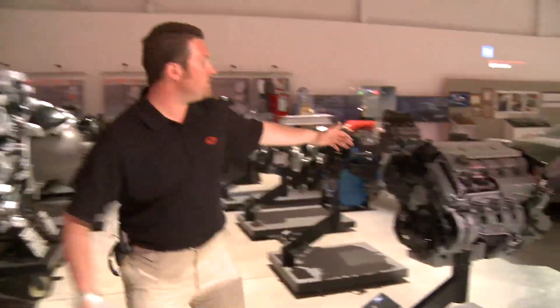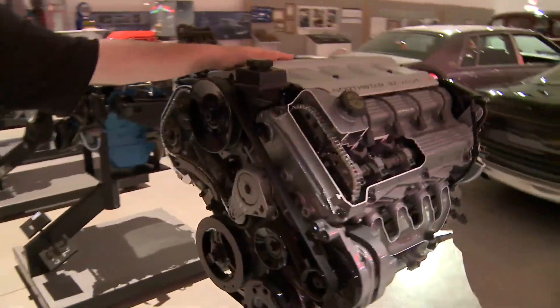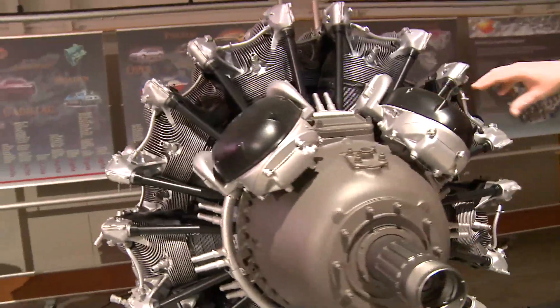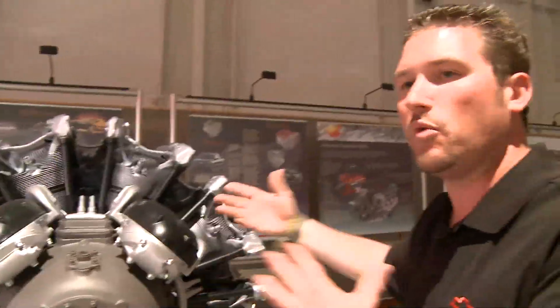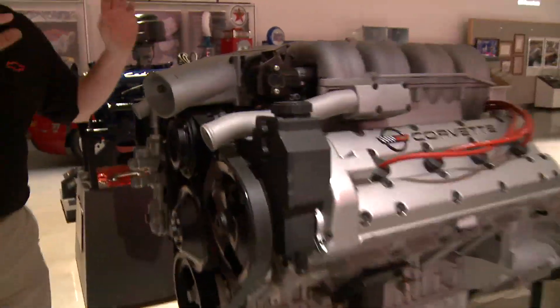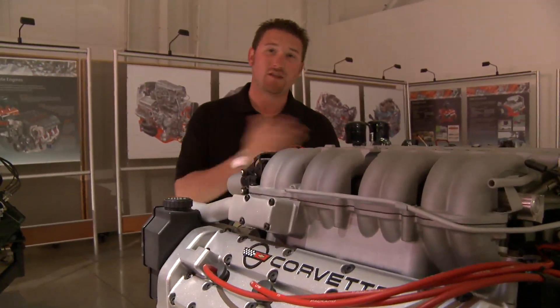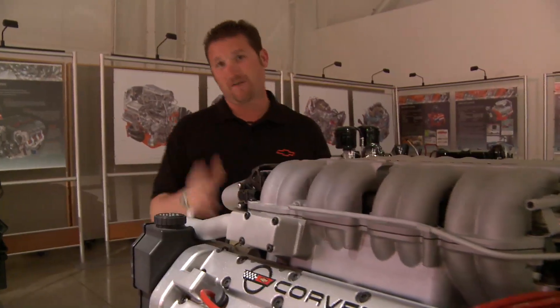Everything from the famous Northstar 32-valve V8 that's powered Cadillacs over the last 10 years, to radial engines. This is a Pratt & Whitney Double Wasp engine circa 1939 — developed by Pratt & Whitney but also built by General Motors during the war era. Moving along to Cadillac engines, the 5.7-liter LT5 — one of my absolute most favorite engines right here. It powered the 1990, 1991, and 1992 Corvette ZR1, the original king of the hill. Just a monster — so much power that this car actually had a valet switch that cut the power from 400 horsepower to 200 horsepower so the valets didn't smoke all the tires.